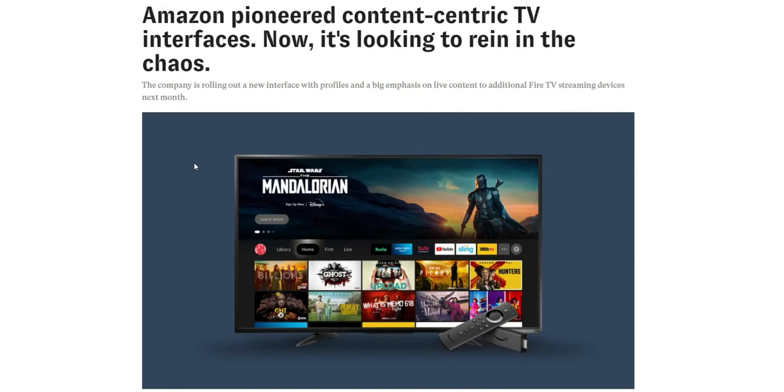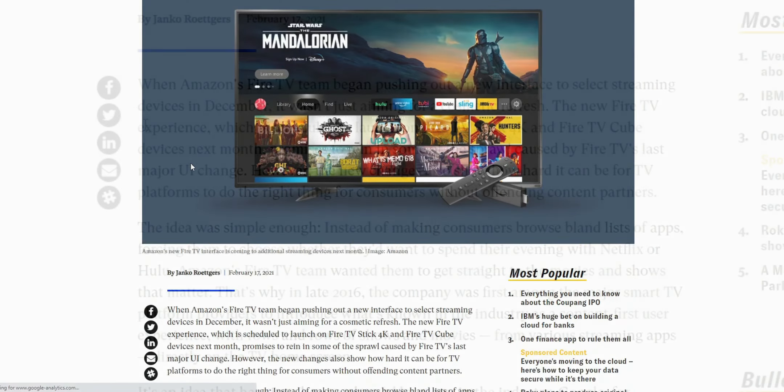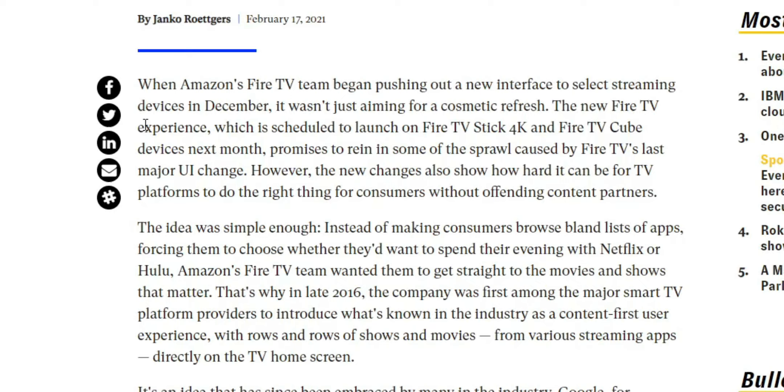I'm reading from protocol.com — I'll leave the link in the description. It reads: when Amazon's Fire TV team began pushing out the new interface in December, it wasn't just aiming for a cosmetic refresh. The new update, which is set to launch on the Fire TV Stick 4K as well as the Fire TV Cube next month — so keep in mind that will be March — promises to rein in some of the sprawl caused by Fire TV's last major UI. However, the new changes show how hard it can be for TV platforms to do the right thing for consumers without offending current partners.